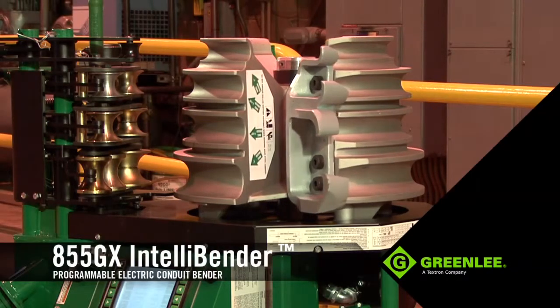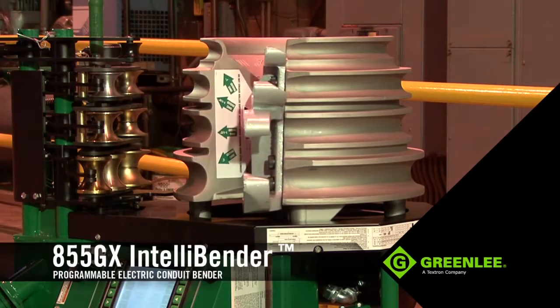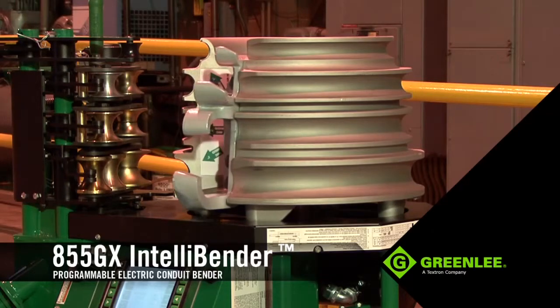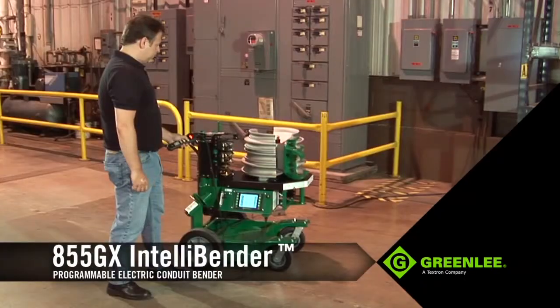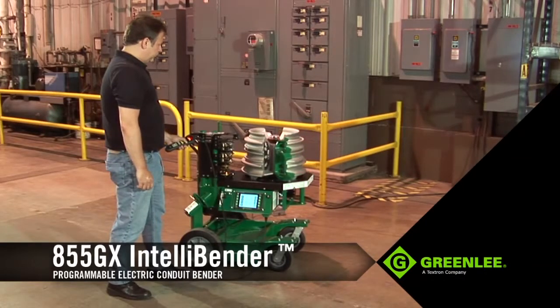Need to bend EMT? The 855GX makes it simple. Without changing the shoe or support rollers, simply rotate the shoe 180 degrees using the pendant and you're ready to bend. Just another example of how this unit is designed for ease of use and increased productivity.